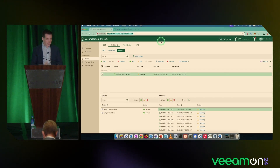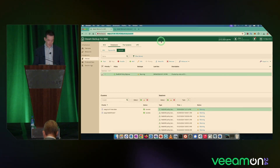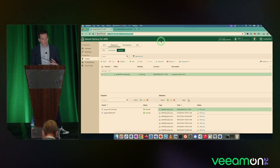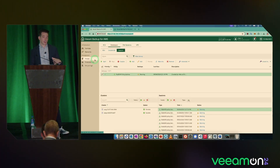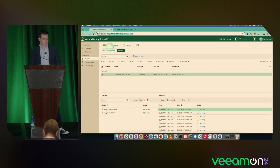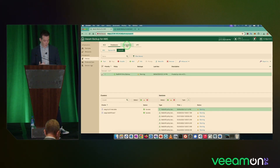What we have here is the UI for Veeam Backup for AWS. It's a simple web-based UI. The policies are divided by workload: you've got EC2, databases — in which we support RDS, DynamoDB, and now Redshift — then file systems, and we also have support for protecting your VPC, which is the core of your infrastructure — your network stack.